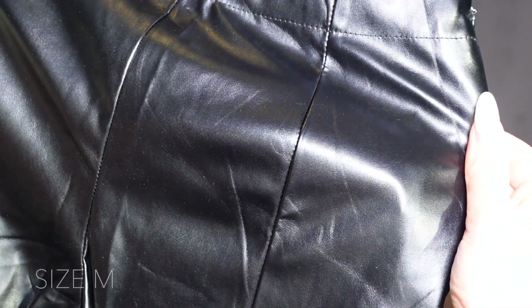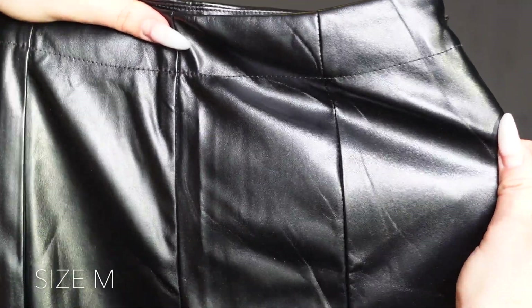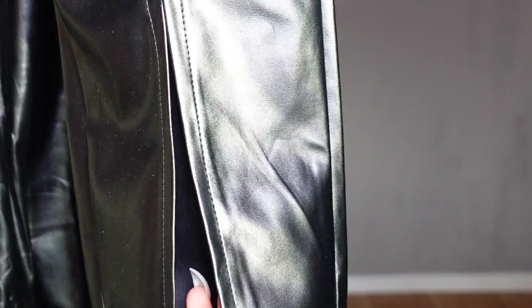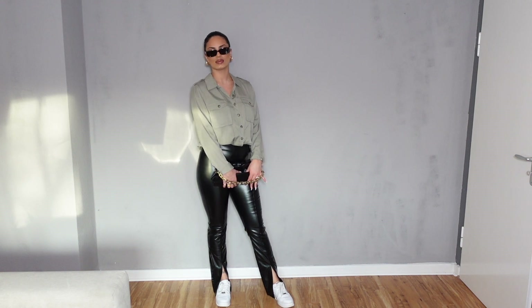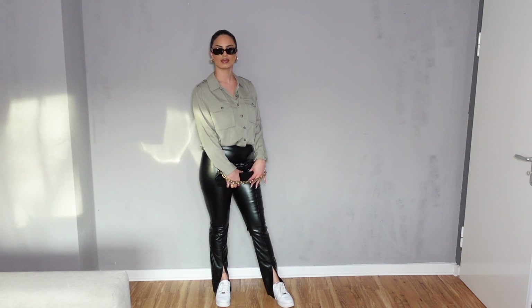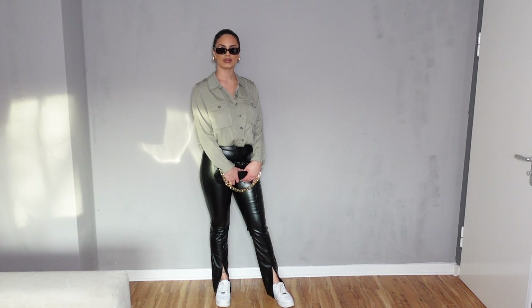Next up is another pair of leather pants. These have two lines going down each leg. The split on these pants is on the front instead. These pants are super stretchy, so you don't need to size up or down — I would recommend you stick with your size.